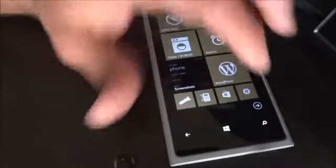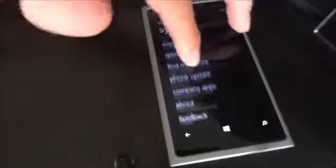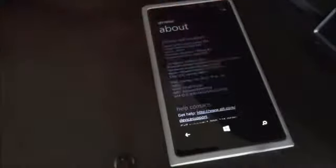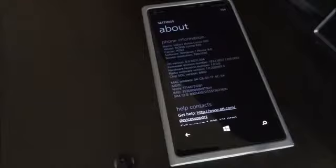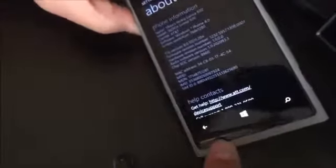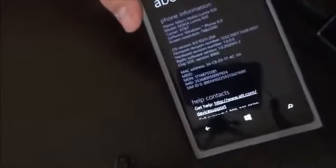We're looking at the firmware update to version 1308. Going to settings to show you — you can see it's currently at 1232, and 1308 is the change. According to Nokia US Twitter, it has performance updates and performance improvements.